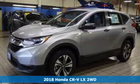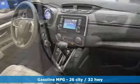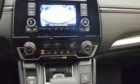Features include continuously variable automatic transmission, manual telescoping steering column, active noise cancellation, manual tilting steering column, wireless phone connectivity, and external memory control.